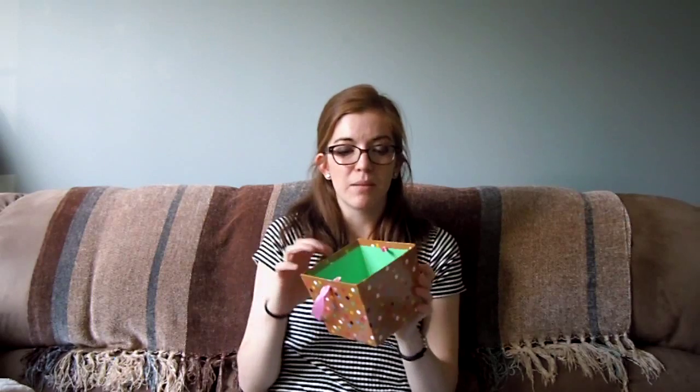First off, in the dollar section — because you have to stop there — I got this adorable gift bag that was originally $1 but it was actually marked down to $0.50. And then also in the dollar section, for $1, I picked up this adorable little bucket pail thing that I'll probably put post-it notes or pens and pencils in for my future classroom. Cute for a dollar.